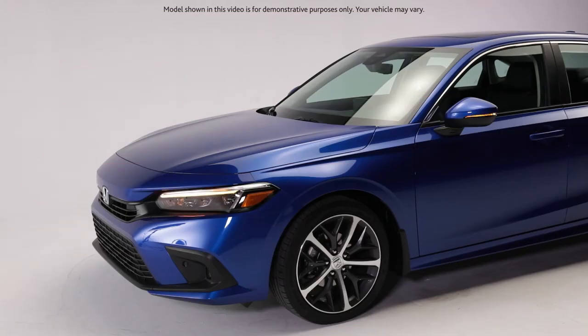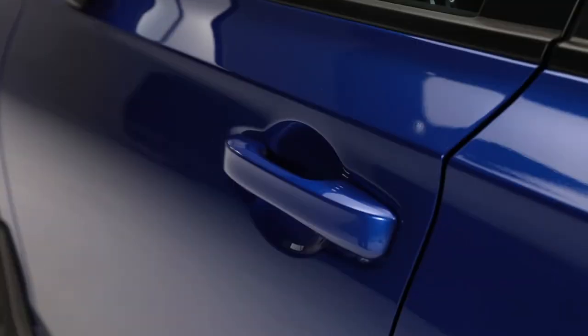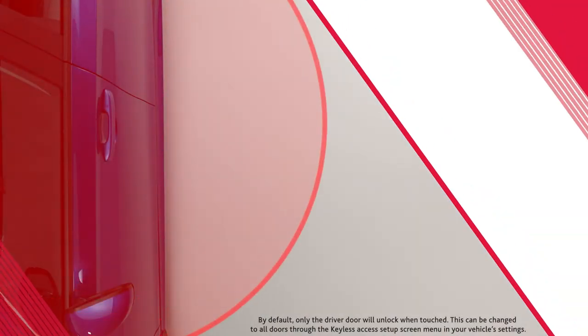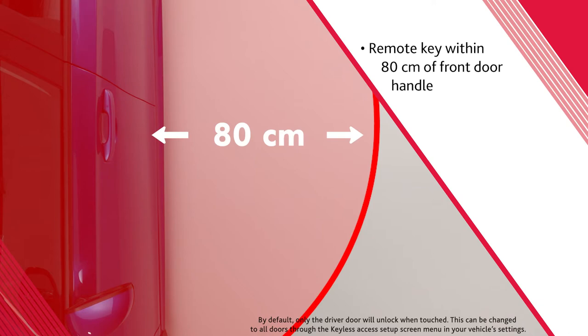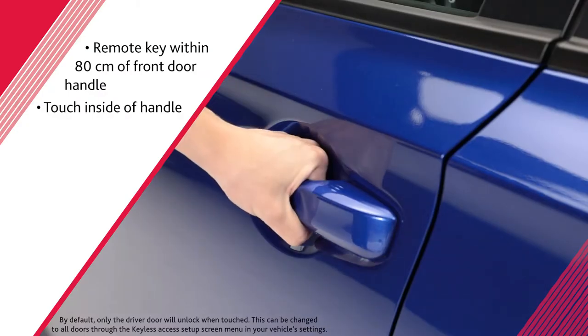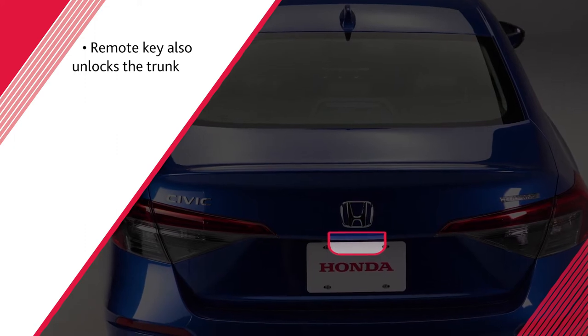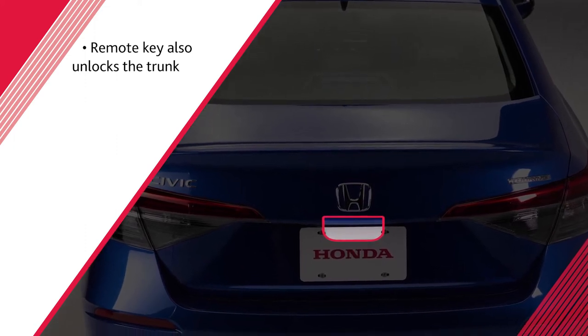Honda's keyless access system simplifies locking or unlocking the vehicle. The walk-away auto lock feature can lock the vehicle automatically once you walk away from it, in case you forget to do it yourself. When the remote key is within 80 centimeters of either front door handle, the vehicle will unlock simply by touching the inside of the handle. Similarly, the trunk will automatically unlock if the trunk release button is pressed while the remote key is within range.